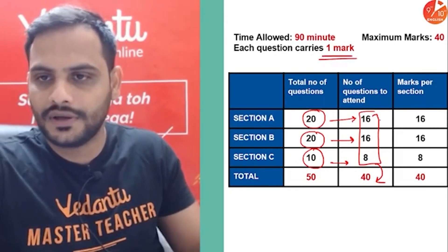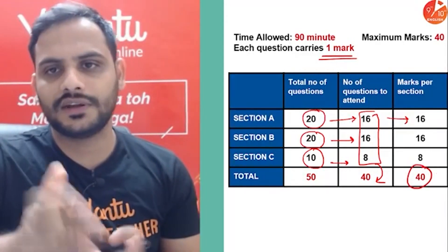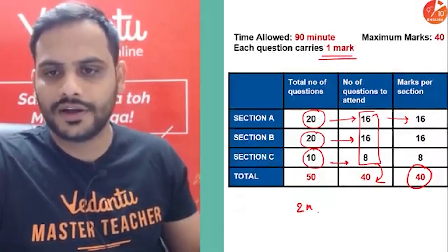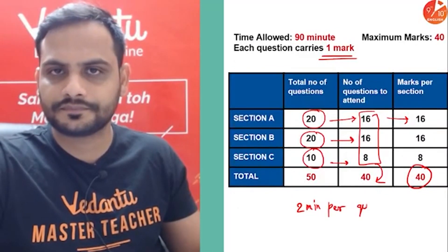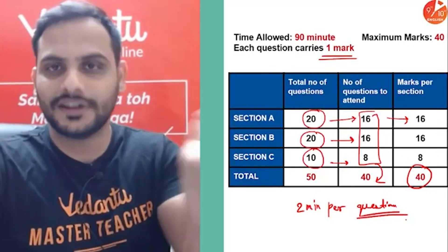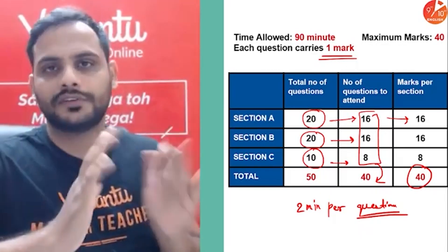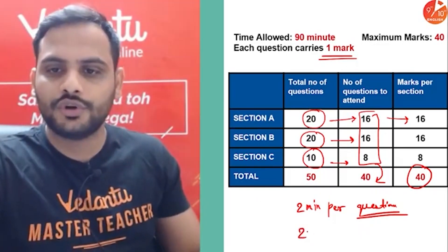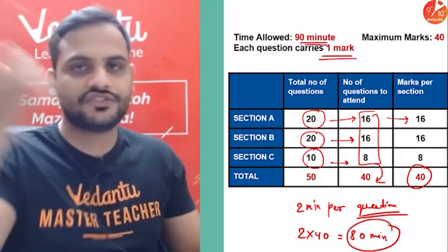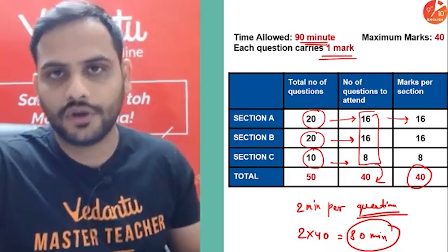It is one mark per question, so the total is 40 marks. In 90 minutes — one and a half hours — you have to finish 40 questions, which gives you around two minutes per question. Some questions can be solved within 30 seconds, others may take four to five minutes, but on average two minutes per question: 2 × 40 = 80 minutes. Use the remaining 10 minutes to recheck or solve questions you couldn't attend earlier.